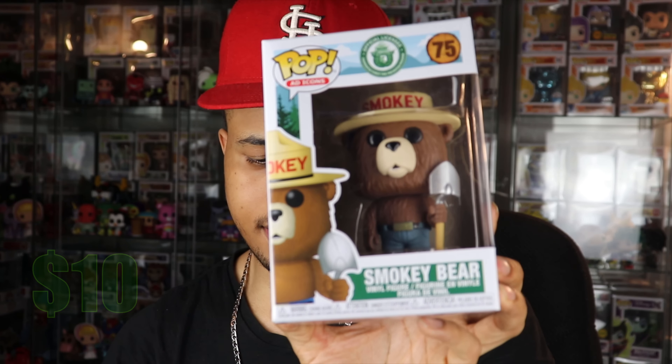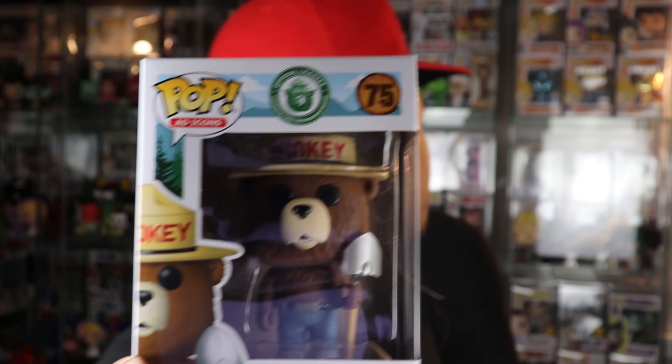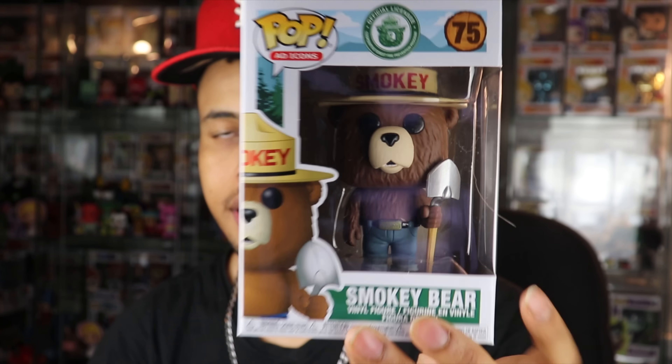Smokey the Bear is going for $10, and it just says he's a regular ad icon. I do believe I have a Smokey the Bear somewhere with a sticker, so I'll check if there's any difference. Either way, the second pop is Smokey the Bear, ad icon — moving right along.